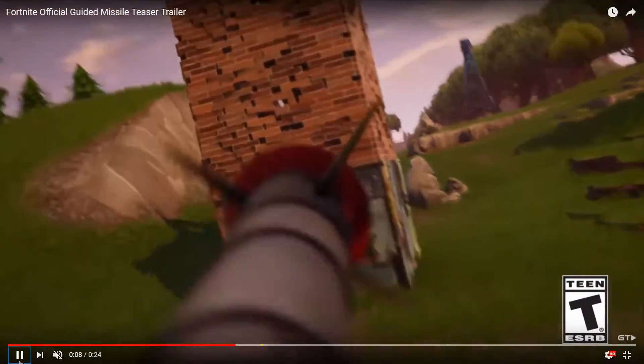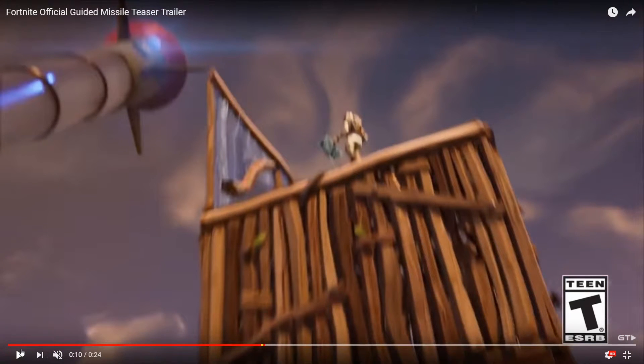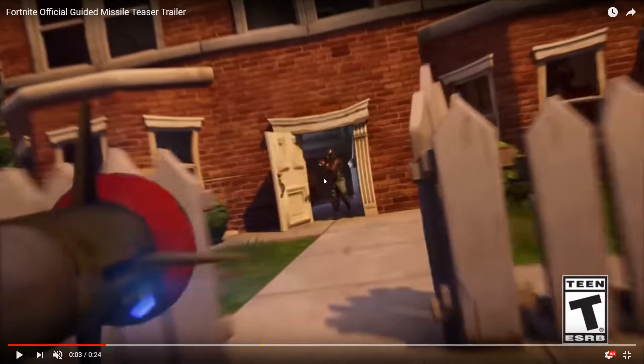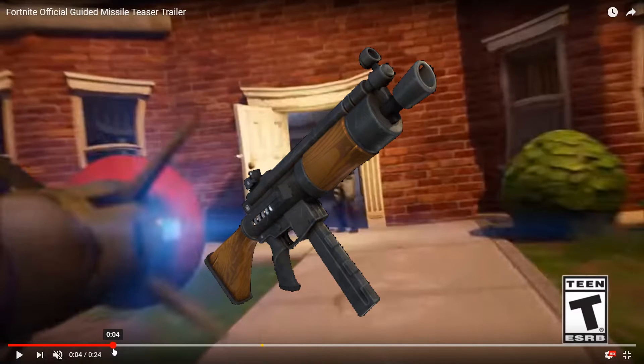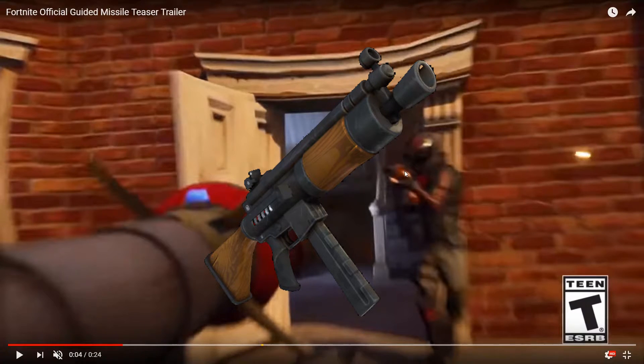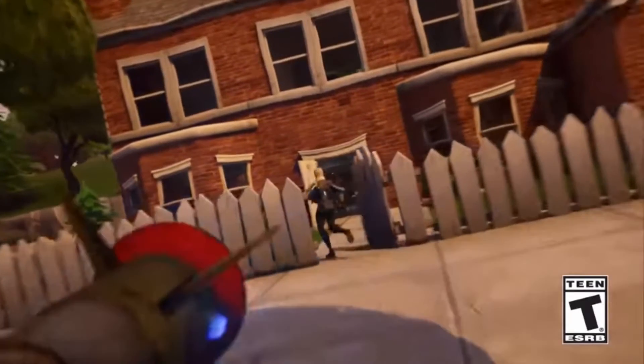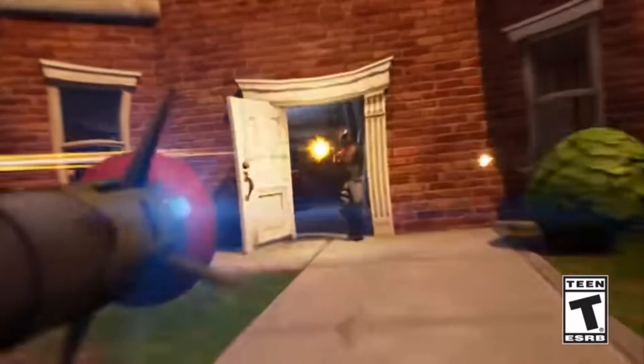The other Easter egg - I'm pretty sure we've got another new gun right here. This gun looks like the burst submachine gun from Save the World. It has like a pretty big barrel on the front. It's probably just a burst rifle, but look at the way that it's shooting - that's not the way a burst rifle shoots in this game.